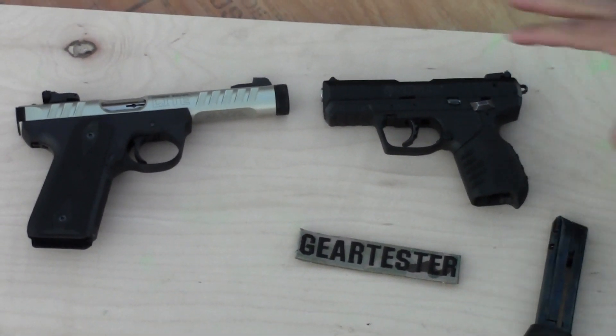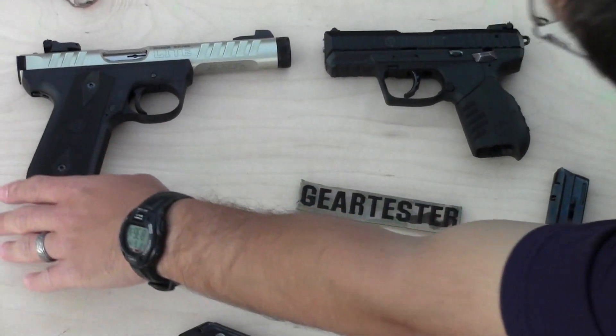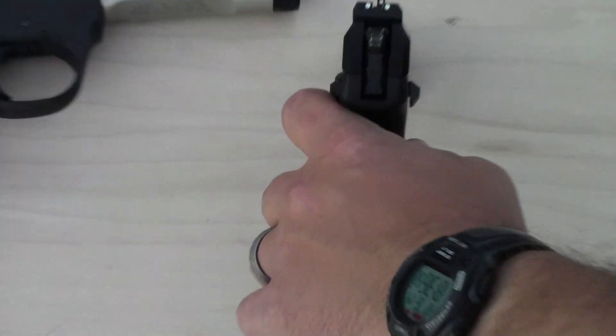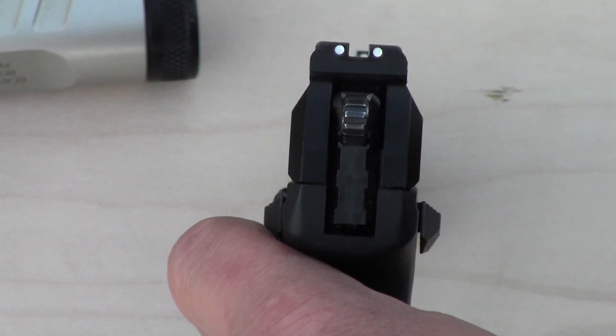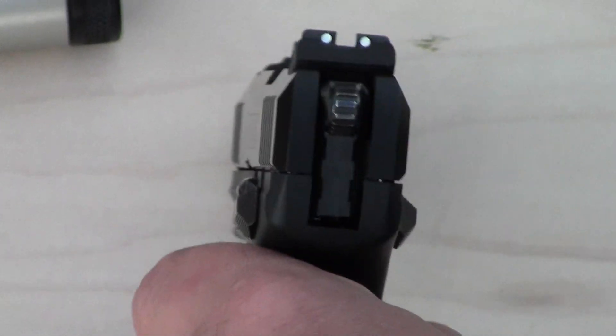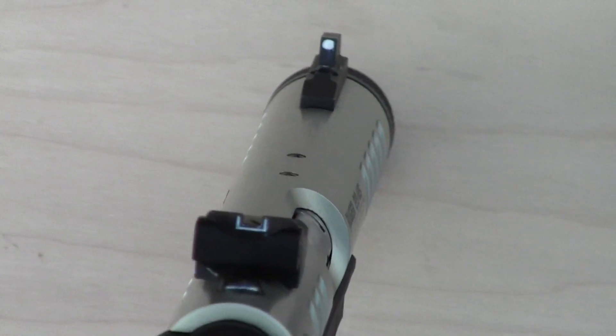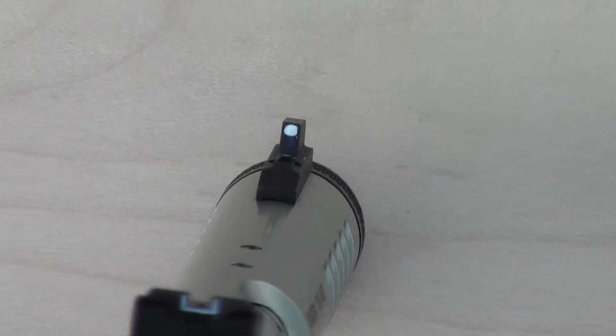Another thing I like about the SR22 over the 22/45 — and if you're starting to feel like I like the SR22 better, that's because I do. I actually own this 22/45 Light, and if I could switch it for an SR22 today, I would. Another thing I like about the SR22 is the fact that it has three-dot sights. I find that they are very easy to acquire and easy to line up, and I'm faster on target when shooting the SR22. I've modified my 22/45 sights with white paint on the back and nail polish on the front, but they're still not as easy or as fast on target as the sights that come standard with the SR22.